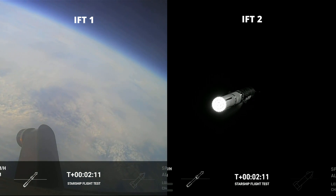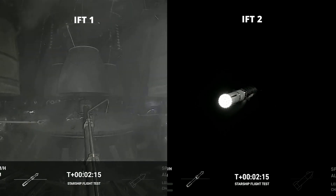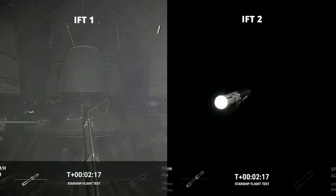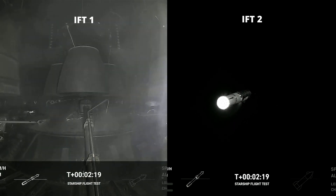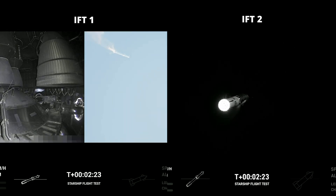On-board view from Starship. Engine power continues to look normal on the 33 Raptor engines as we prepare for stage separation. We're about to shut down the first stage and perform staging. Let's watch and listen.